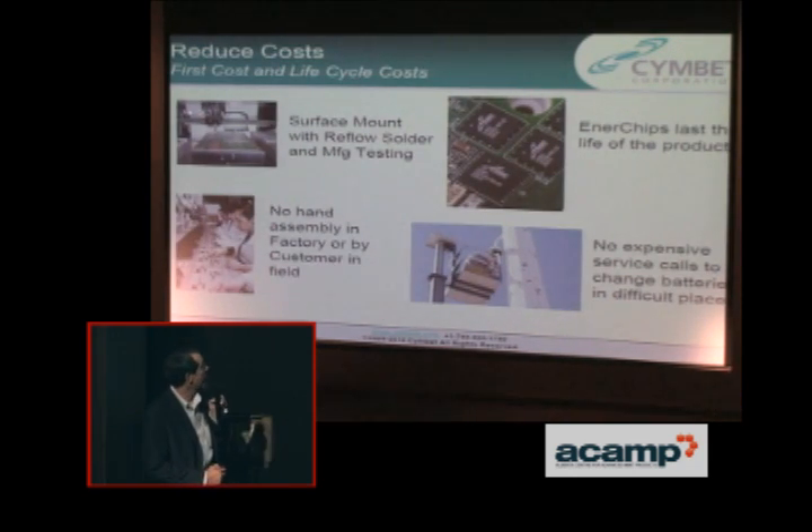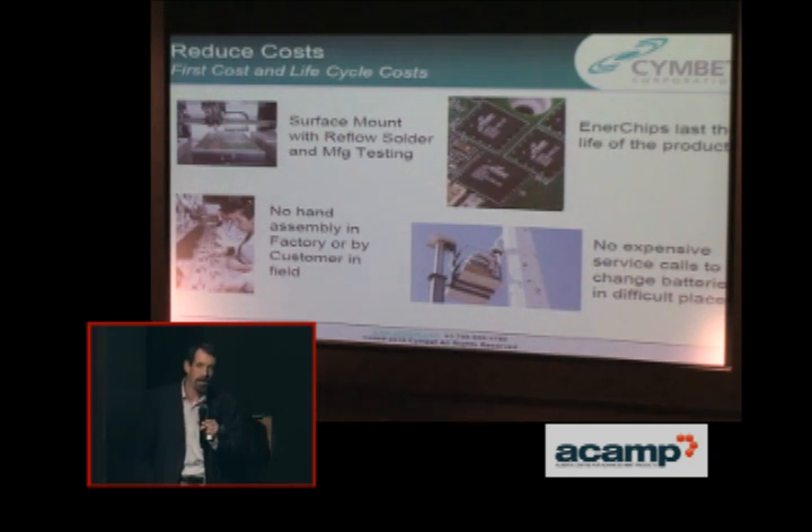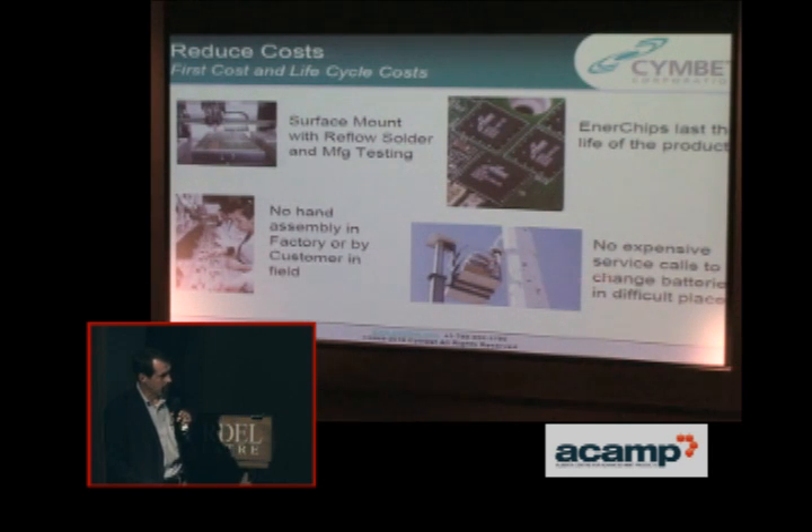We can reduce costs, and it's important to note the first cost and the life cycle costs. Compared to a 25-cent coin cell, our batteries cost more than that. But it's not a 25-cent coin cell if you have to pay someone to replace it. There are no expensive service calls to replace batteries, our devices last the life of the product, and in the long run these make a big difference in the total cost of the product.